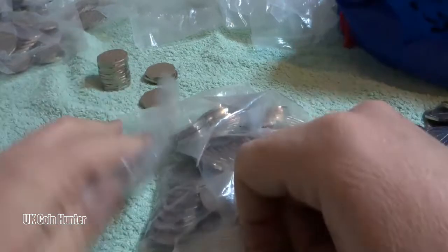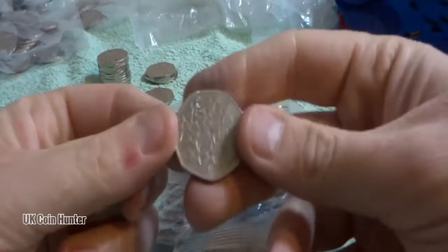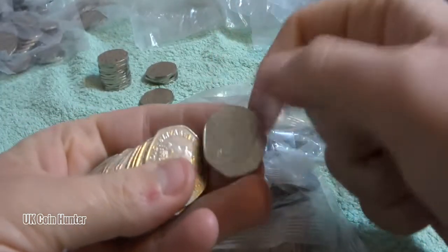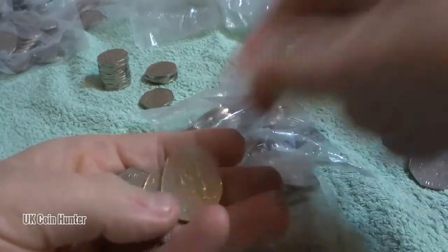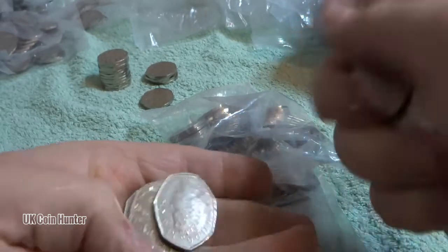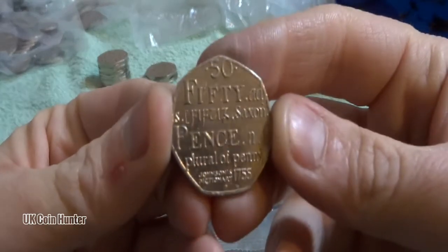There is actually nothing in there. I actually got accusations when I did find the Q - even though I obviously filmed opening the bag and stuff, people still accused me of faking it. There's an EU coin. They were telling me there must have been a slit in the side of the bag or something. But it took almost a year to actually find the Q, and I was doing crazy amounts of 50 pences. There's another dictionary.